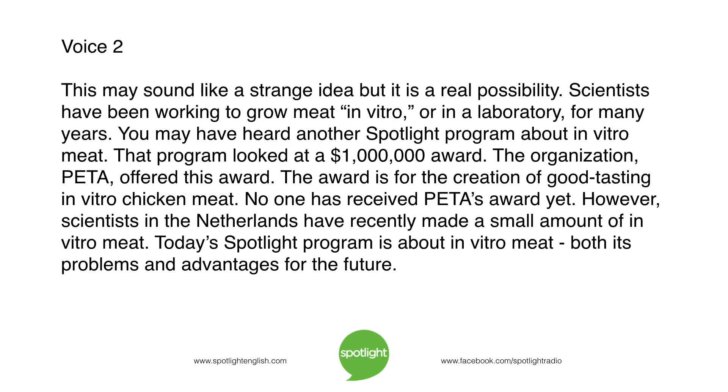This may sound like a strange idea, but it is a real possibility. Scientists have been working to grow meat in vitro, or in a laboratory, for many years. You may have heard another Spotlight program about in vitro meat — that program looked at a $1 million award. The organization PETA offered this award for the creation of good-tasting in vitro chicken meat. No one has received PETA's award yet. However, scientists in the Netherlands have recently made a small amount of in vitro meat. Today's Spotlight program is about in vitro meat, both its problems and advantages for the future.